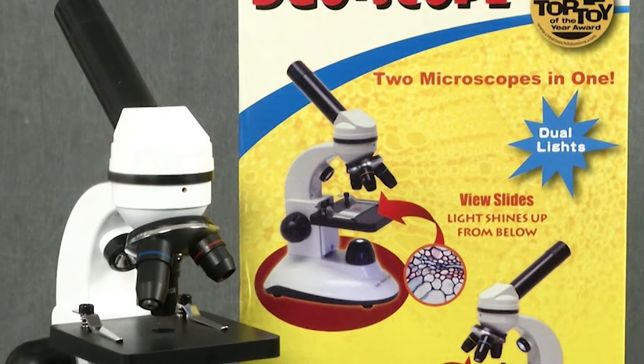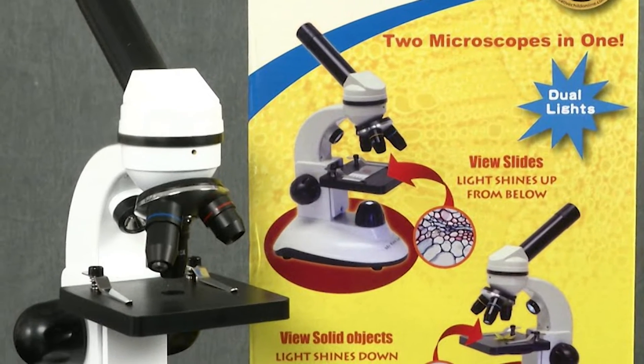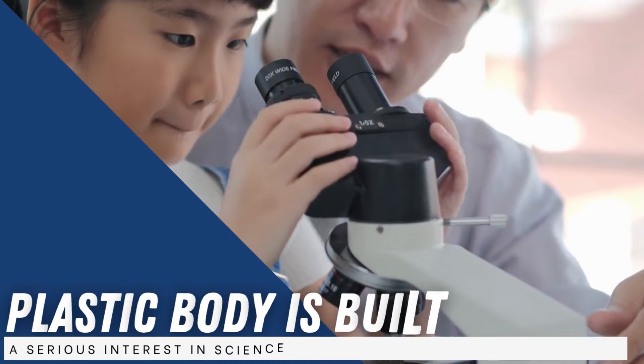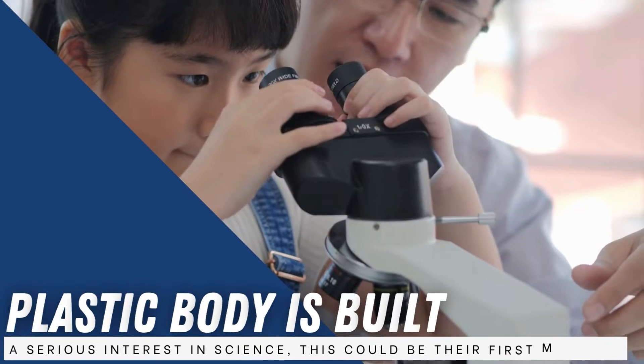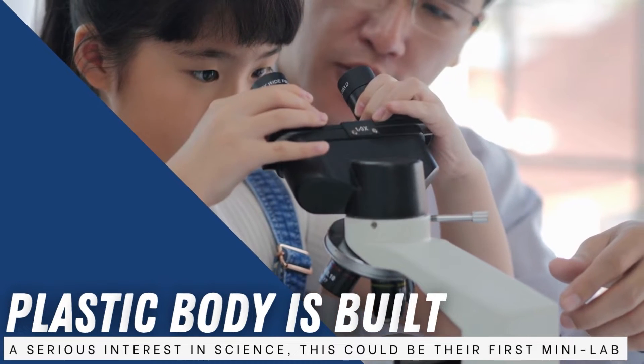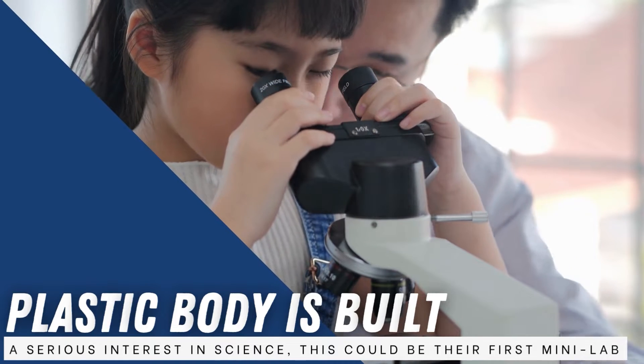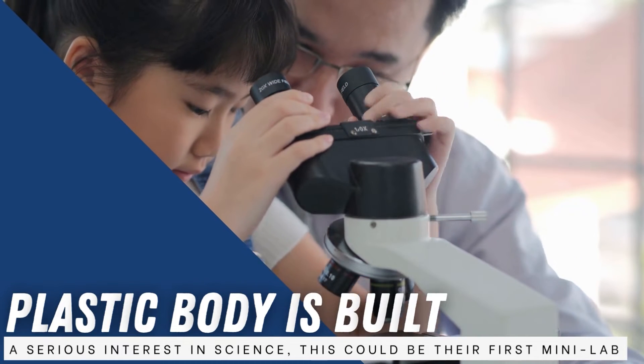It's more expensive than other microscopes on this list, but it's also a higher-quality tool. The optics are made from glass, as opposed to plastic like some models, and the durable metal and plastic body is built to last. For pre-teens with a serious interest in science, this could be their first mini lab.